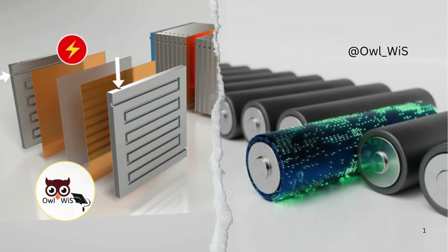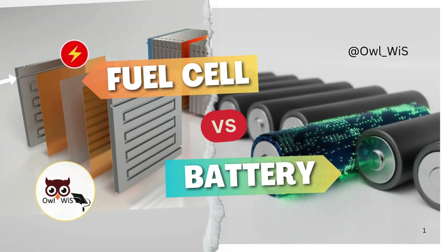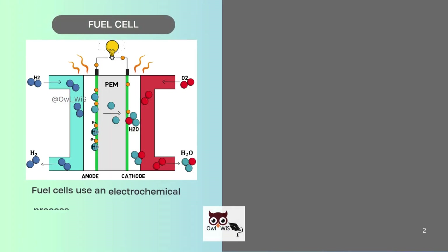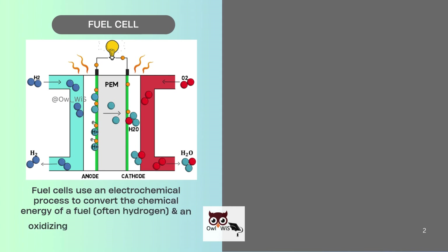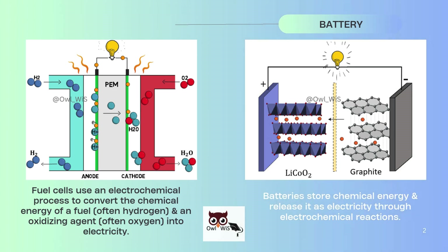Let us see the differences between fuel cell and battery. Fuel cells use an electrochemical process to convert the chemical energy of a fuel, often hydrogen, and an oxidizing agent, often oxygen, into electricity. Batteries store chemical energy and release it as electricity through electrochemical reactions.